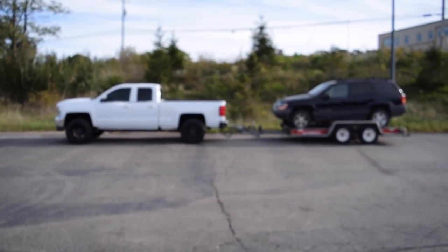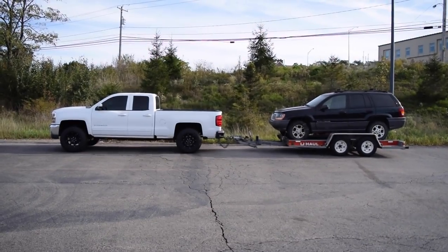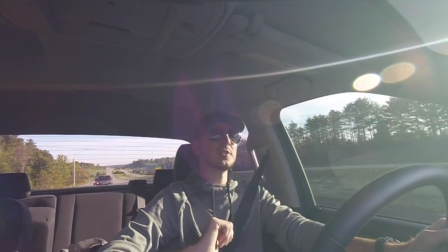Welcome back to the channel! Today we're testing out the Chevy's towing capabilities — towing 6,000 pounds of its 9,200-pound maximum towing capacity. Behind me I have a 2,200-pound U-Haul car trailer, and we'll be towing my 2001 Jeep Grand Cherokee to a friend's house who's buying it from me. That thing weighs about 3,800 pounds itself, so about 6,000 pounds total.